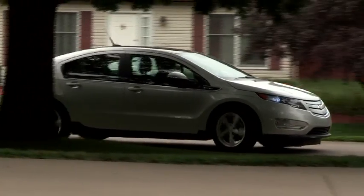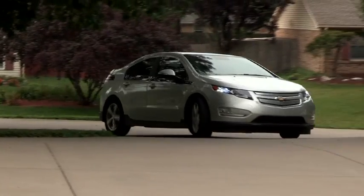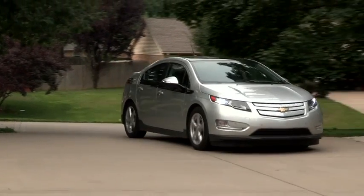One thing about this car is it's so quiet they have a special horn that you press to warn people because they don't hear you coming up. People will be walking across the street and you hit the button like this — you know, what's that?